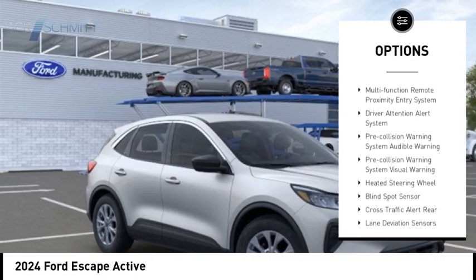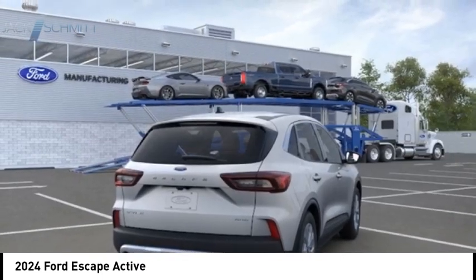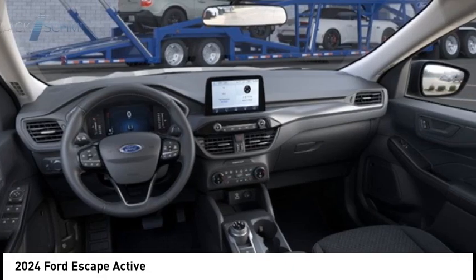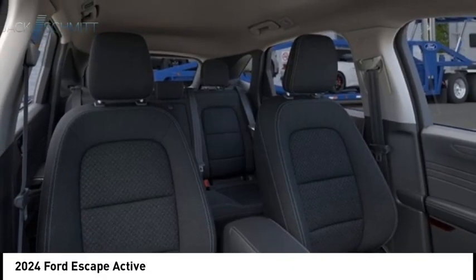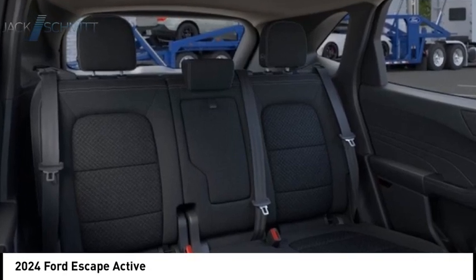Auxiliary transmission fluid cooler, power brakes, braking assist, traction control, rearview camera. Take this vehicle for a spin and see why so many shoppers are now proud owners.